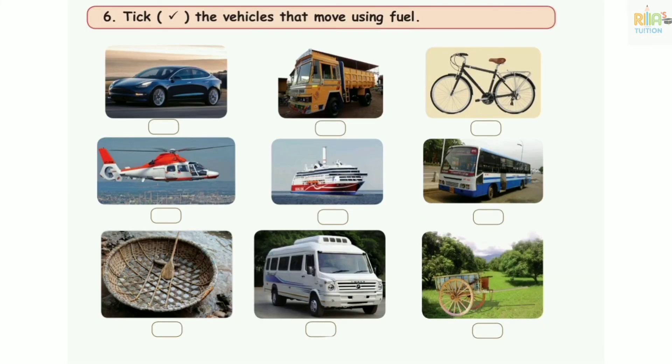Number 6: tick the vehicles that move using fuel. Car: tick. Lorry: tick. Bicycle: no fuel — no tick. Helicopter: tick. Ship: tick. Bus: tick. Coracle: does not use fuel — no tick. Ambulance: tick. Bullet train: does not use fuel — no tick.